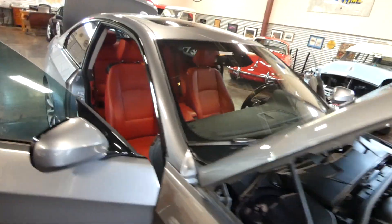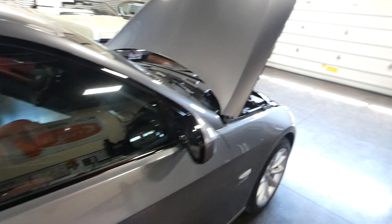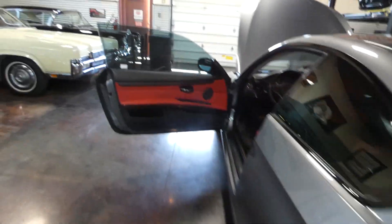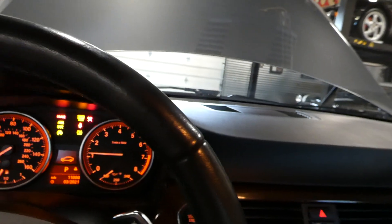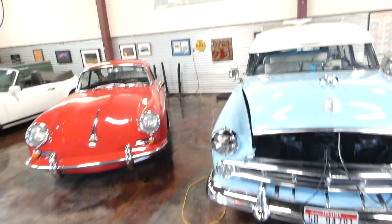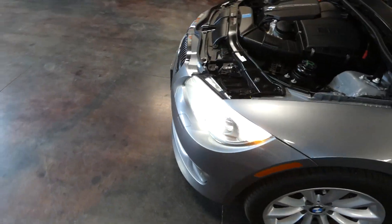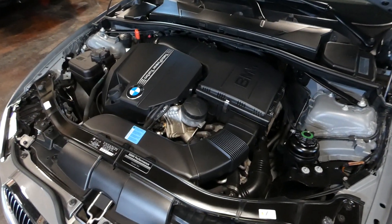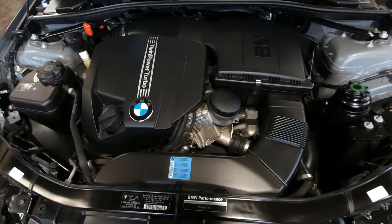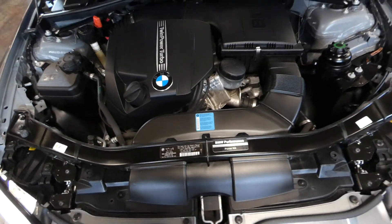I believe it's 62, 63,000 miles when the kit was installed — I've got the invoice on that. Push button start. This is your automatic seat belt extender. And that's the 3.0 twin turbo, so you just get immediate power, very little lag.